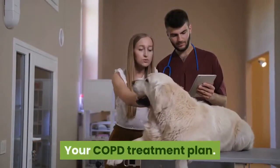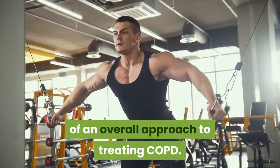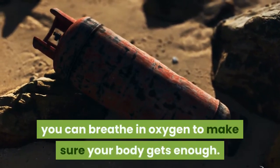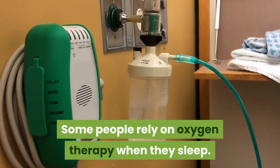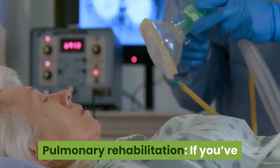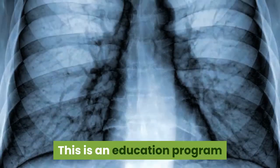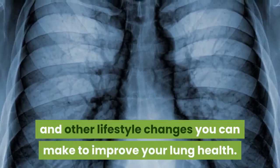Your COPD treatment plan. Steroids and other medications are only parts of an overall approach to treating COPD. You may also need oxygen therapy — with the help of portable and lightweight oxygen tanks, you can breathe in oxygen to make sure your body gets enough. Some people rely on oxygen therapy when they sleep; others use it when they're active during the day. Pulmonary rehabilitation is an education program that helps you learn about exercise, nutrition, and other lifestyle changes you can make to improve your lung health.